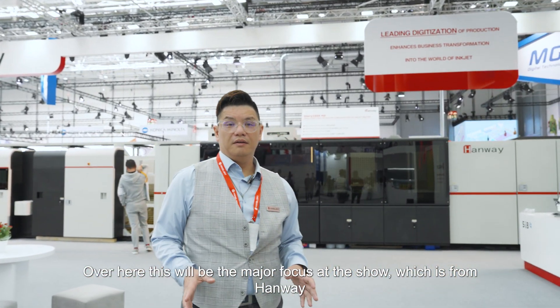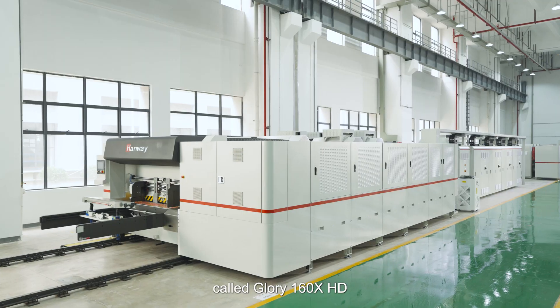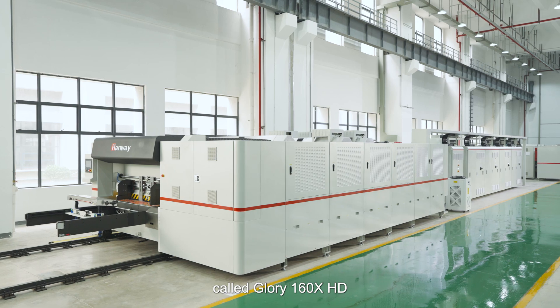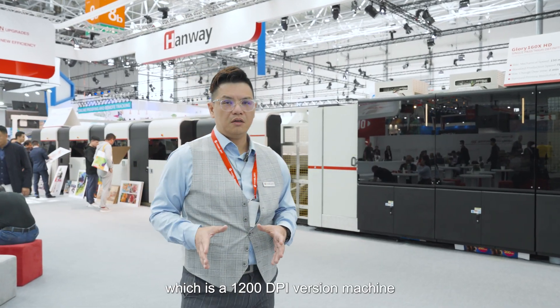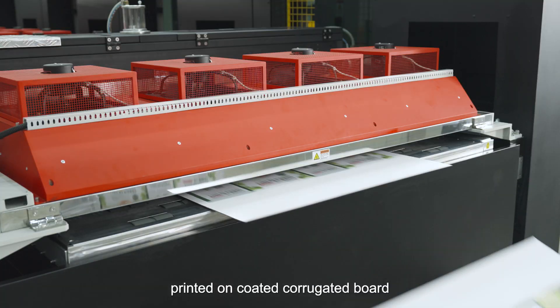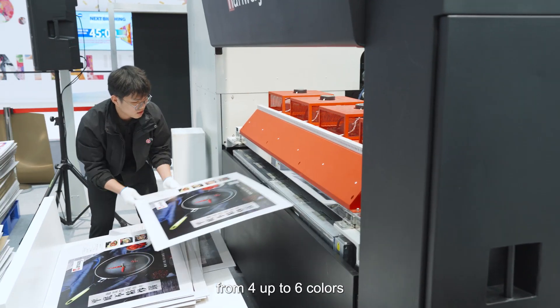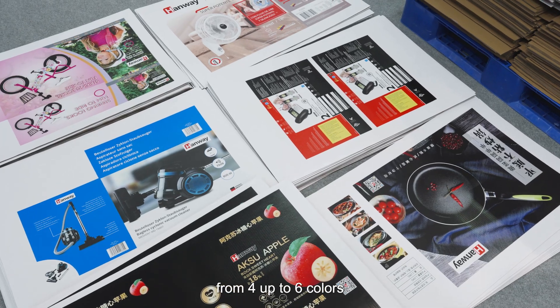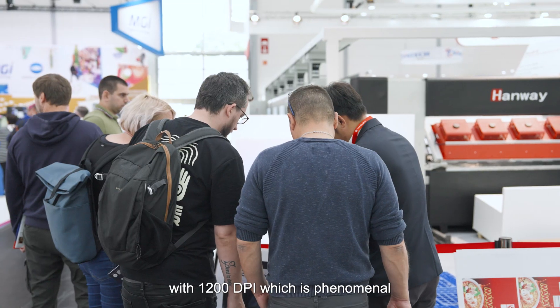Here is the major focus of the show, which comes from Panway. Panway is bringing a brand new machine called the Gory 1608 HD — a 1200 dpi machine printing on coated corrugated board, from four colors up to six colors at 1200 dpi, which is absolutely phenomenal.